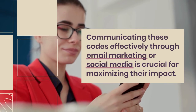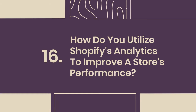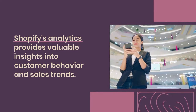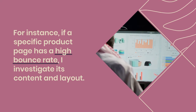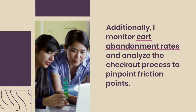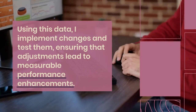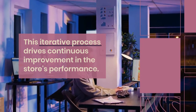Communicating discount codes effectively through email marketing or social media is crucial for maximizing their impact. 16. How do you utilize Shopify's analytics to improve a store's performance? Shopify's analytics provides valuable insights into customer behavior and sales trends. For instance, if a specific product page has a high bounce rate, I investigate its content and layout. Additionally, I monitor cart abandonment rates and analyze the checkout process to pinpoint friction points. Using this data, I implement changes and test them, ensuring that adjustments lead to measurable performance enhancements, driving continuous improvement.